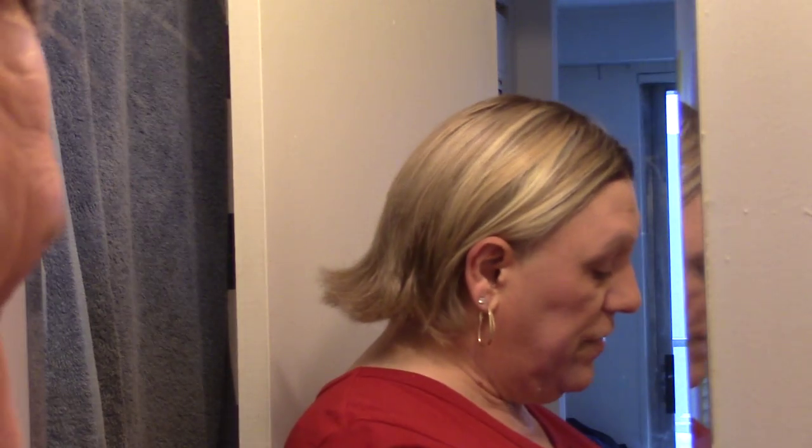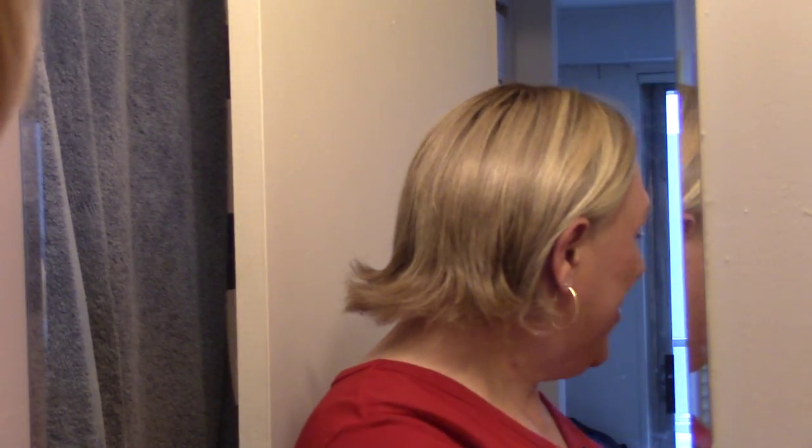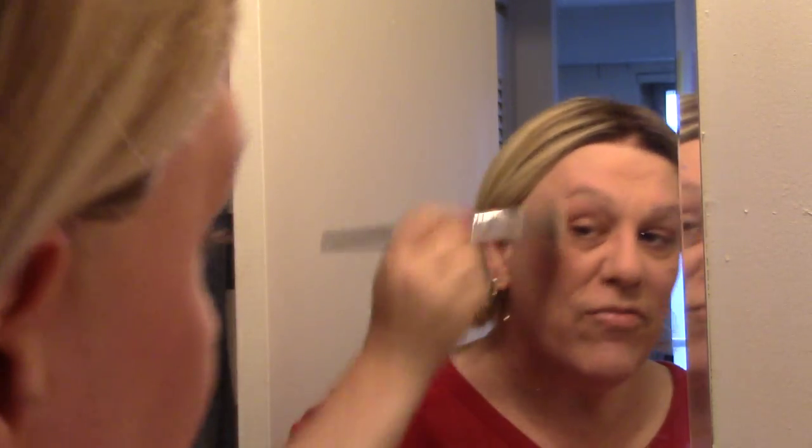Finishing powder really just locks everything down — it solidifies it more or less. I use the Tarte Smooth Operator Amazon clay pressed finishing powder. Here's another tip: keep loose powder in your makeup kit at home and keep pressed powder in your purse — otherwise bad mistakes happen. This is really going to seal up everything, lock it in place, while at the same time give your face a nice 'I don't have makeup' glow.